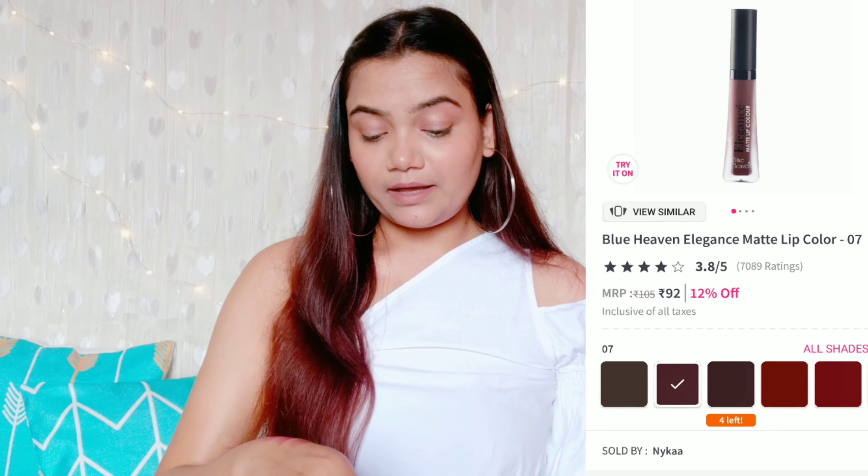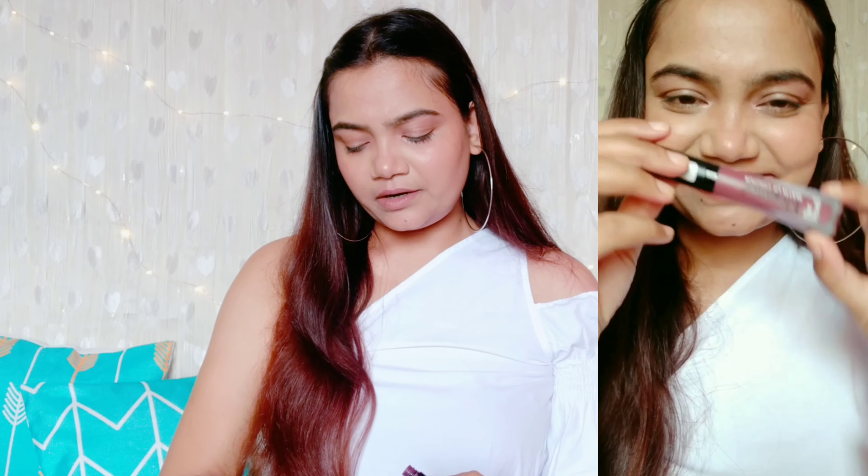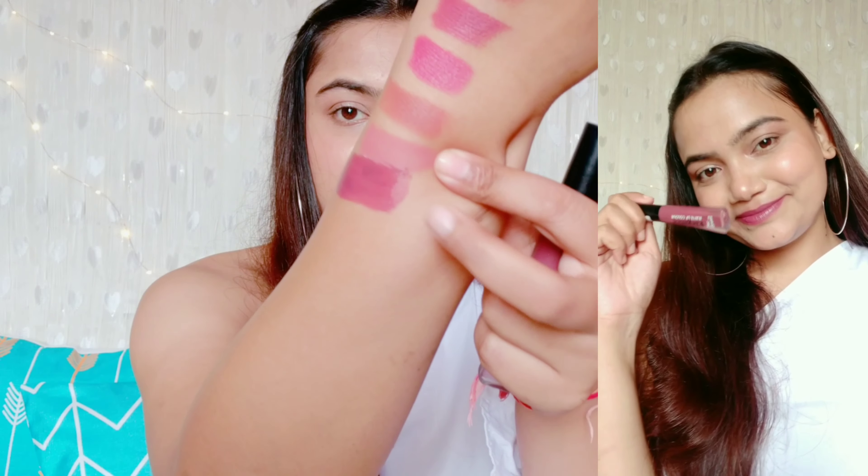If I had to pick just one lipstick from all these, I'd say go for this one — it's a very, very good lipstick. Now from the same Blue Heaven Elegance Matte range, I have another shade — shade number 07. This is a very beautiful mauve shade with an amazing, very lightweight formula. Liquid lipsticks can be a bit drying, but you can always apply some lip balm before putting them on. This shade is a very pretty mauve color and looks so good and high-end.